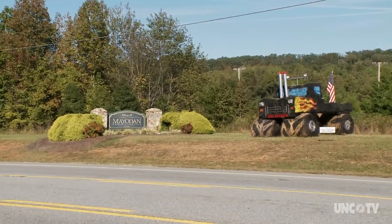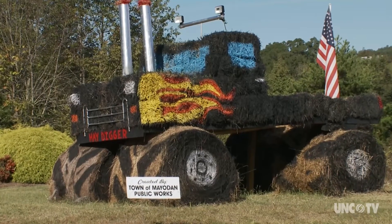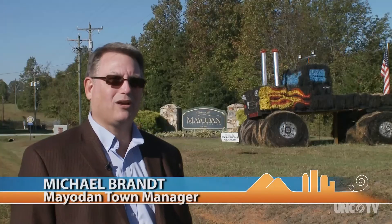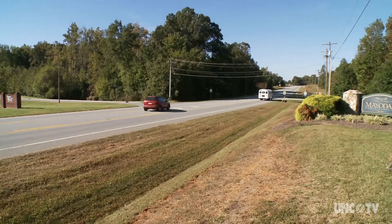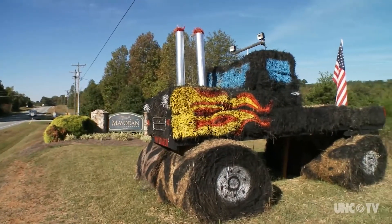When the town of Mayodan began its pursuit of a public arts program, the first baby step was to commission the construction of a hay bale sculpture. We placed one hay bale out on the street corner, and one of my public works folks decorated it at Easter time as a rabbit. We didn't say anything about it — we just did it. And we watched people all day long stopping there and taking pictures, and we thought, we may be onto something here.